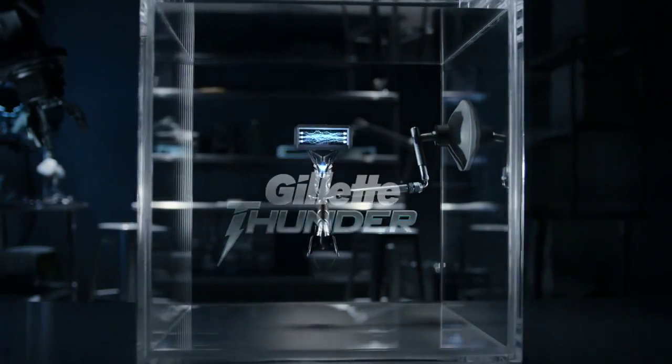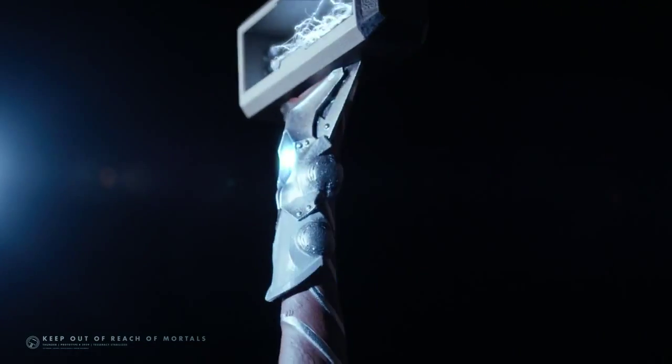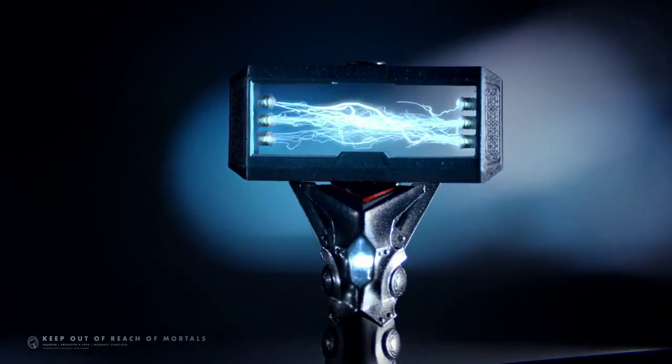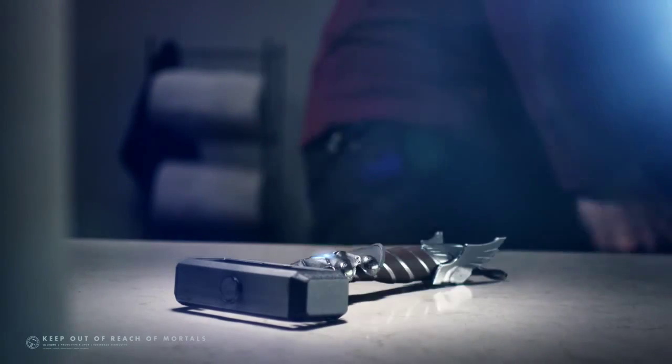The Gillette Thunder. Shaving rebuilt by the gods. Thine stubble will face its wrath. Scorches hairs to the follicle with micro-lightning, and an honor-based gyrogravity field to make it borrow-proof. Only you are worthy.